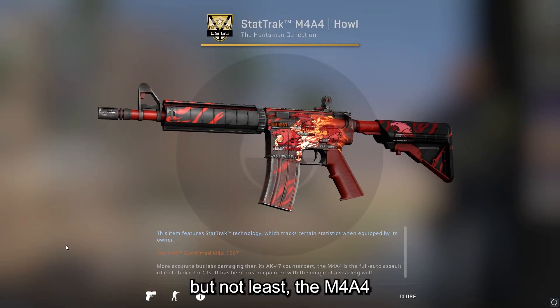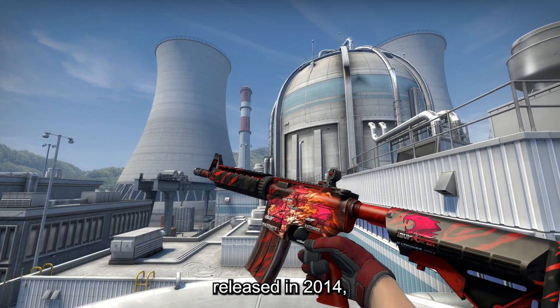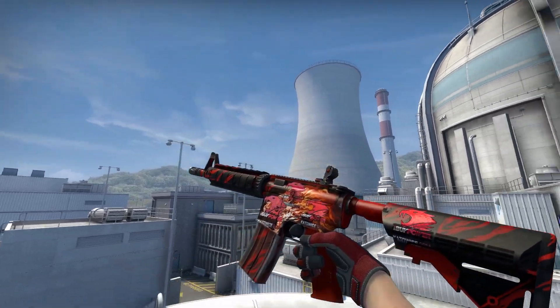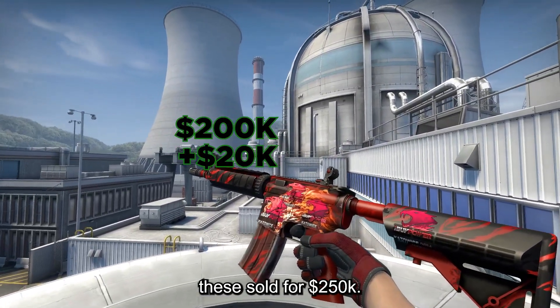And last but not least the M4A4 Howl with a 4X iBUYPOWER holo craft. This skin was actually released in 2014 but the craft was made in 2021 for around $200k as far as I know, and got recently sold for $250k.